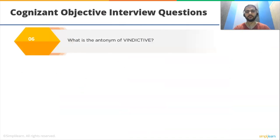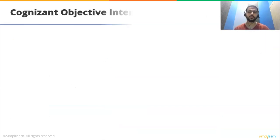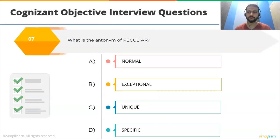Now some antonym questions. What is the antonym of 'vindictive'? The correct option is B: forgiving. What is the antonym of 'peculiar'? The correct option is A: normal. What is the antonym of 'prejudice'? The correct option is C: impartial. These are some antonyms you can prepare; you can also practice more antonyms and synonyms on your own.